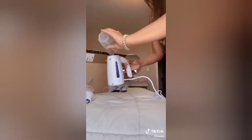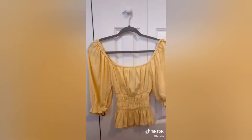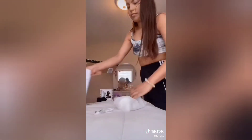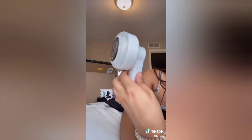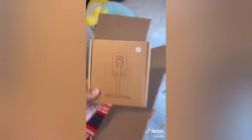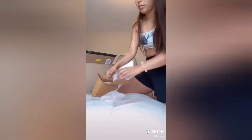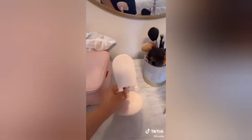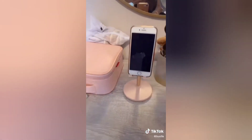Then I got this little steamer because I had some shirts that needed some help — it literally heats up in about 60 seconds. Then I bought the lint remover because I bought some leggings that weren't taken care of, so I cleaned them all up and they looked brand new again. Then I got this phone stand because I like to watch videos and listen to music while I get ready — it was super easy to assemble, it even tilts, and it's just super pretty.